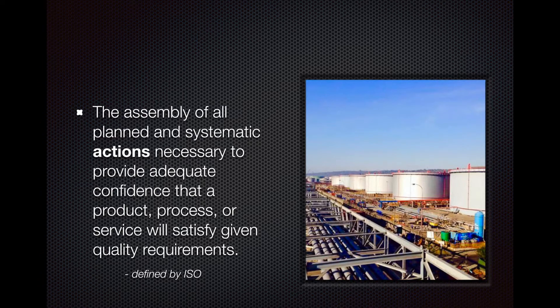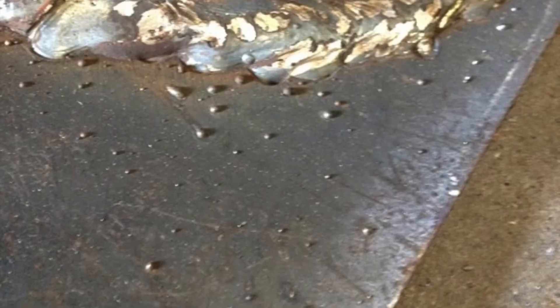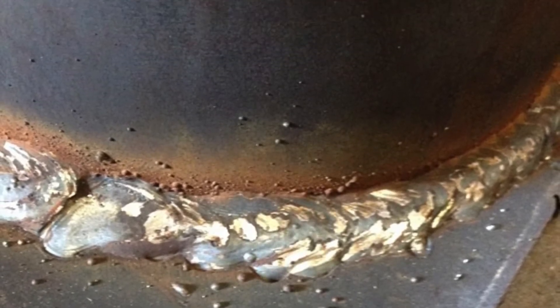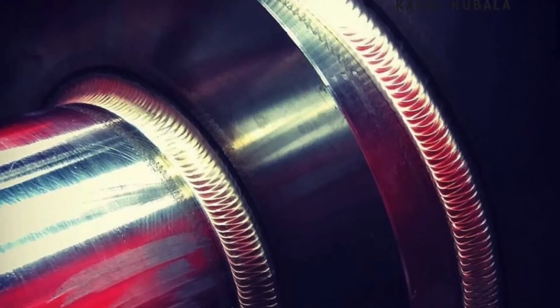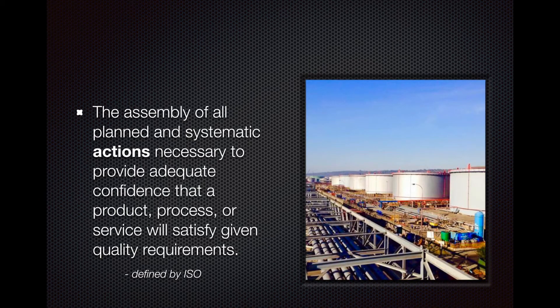As a welding and fabrication inspector, what you're taught is how to inspect a weld and how to identify a defective weld. You also learn about standards, specifications, and welding codes. But when you get onto a site, the sort of responsibility you have involves quality assurance, for which there was no education up until now.